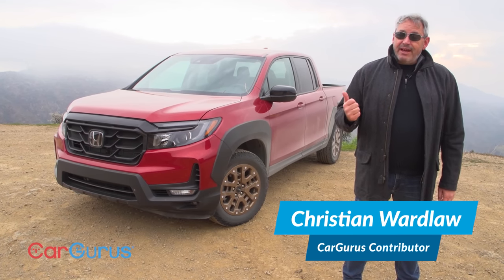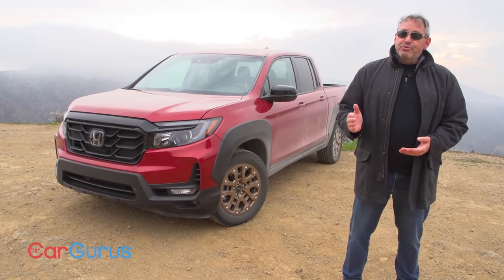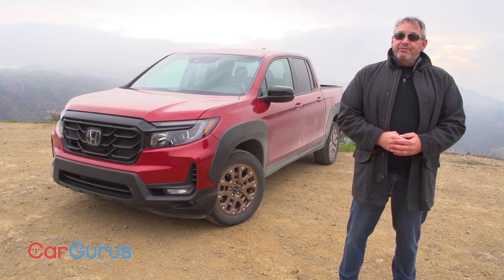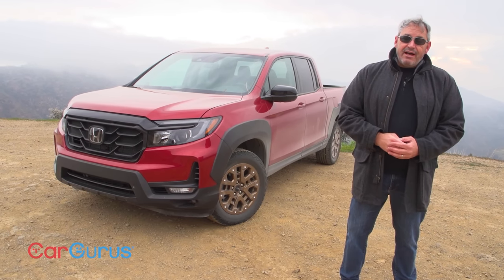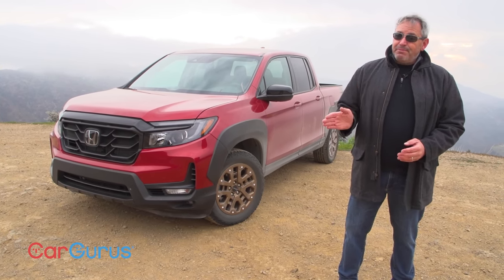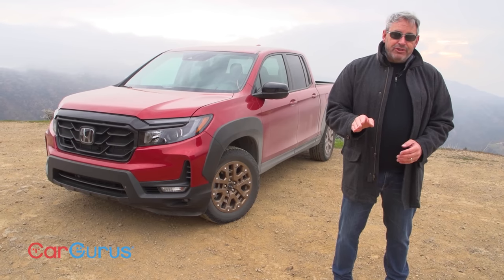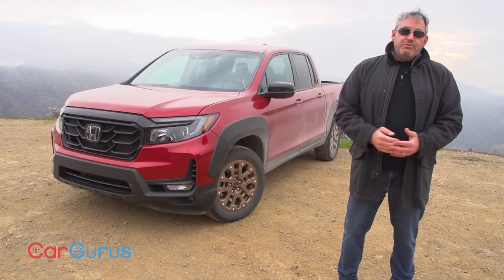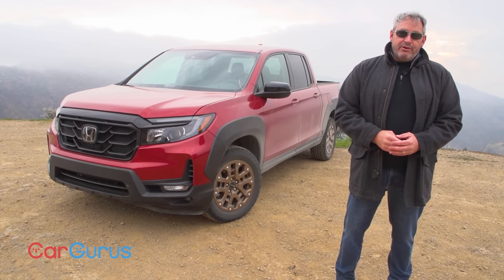Hi, I'm Chris Wardlaw for CarGurus, and this is the updated 2021 Honda Ridgeline. As likable and useful as the Ridgeline is, Honda's really tired of people characterizing this truck as nothing more than a Honda Pilot with a cargo bed. So it invited members of the media out to the Mojave Desert to explain how the Ridgeline is different, demonstrate the lifestyle of the typical Ridgeline owner, and show what its mid-sized truck can do. That explains all the dust and dirt on our test truck — I didn't wash it for our shoot. Be sure to check out our full review on CarGurus.com for photos of it clean. So did Honda convince me that a Ridgeline is something more than a Pilot? Yes it did. Let's take a closer look and I'll explain.